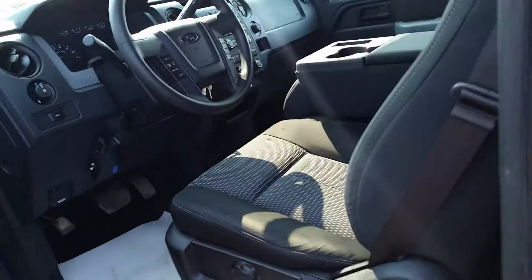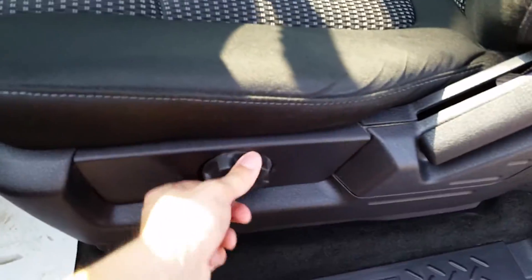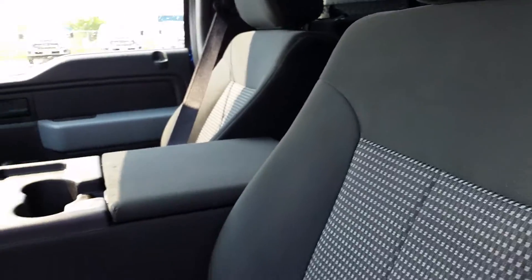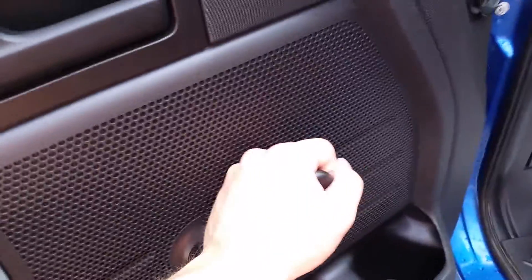Let's take a look on the inside of the truck. You've got your lower lumbar support adjuster here on the seat, nice comfortable cloth seats, and old-school window openers.